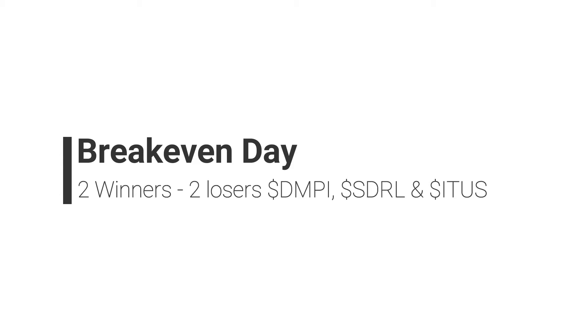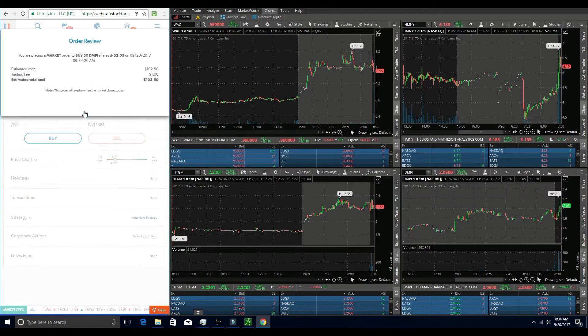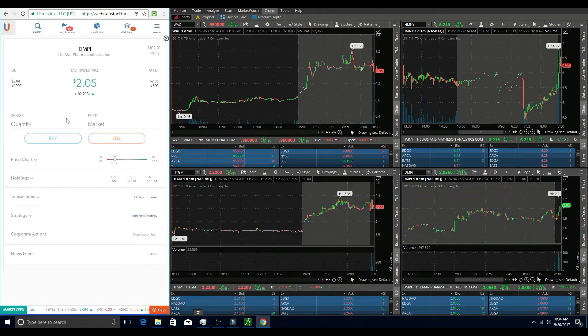Today was an okay day for me. I got in four trades — two winners and two losers — so I definitely over-traded, but overall I was about break-even on the day, so I guess it wasn't that bad. My first trade was on DMPI.